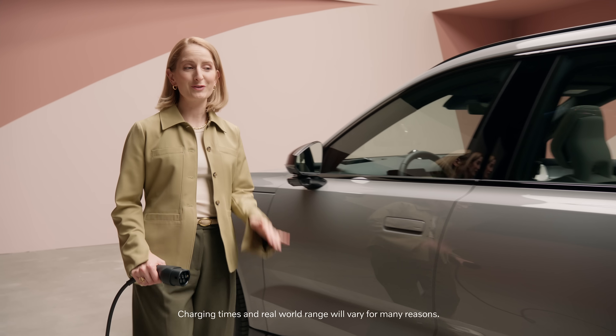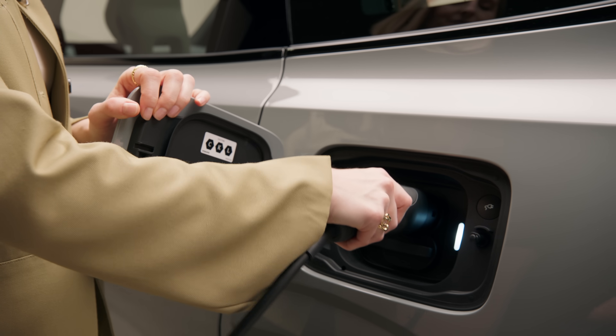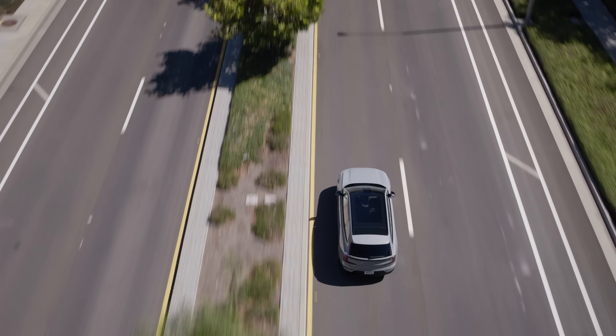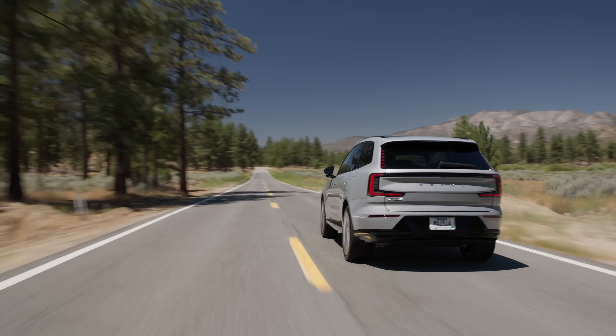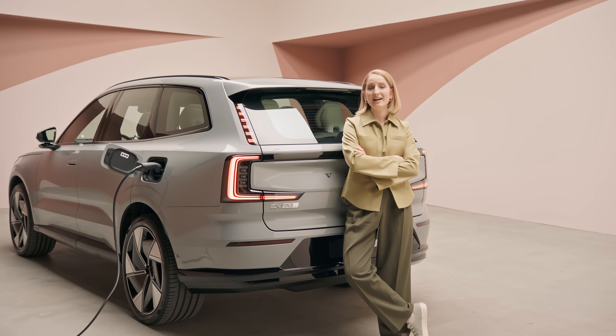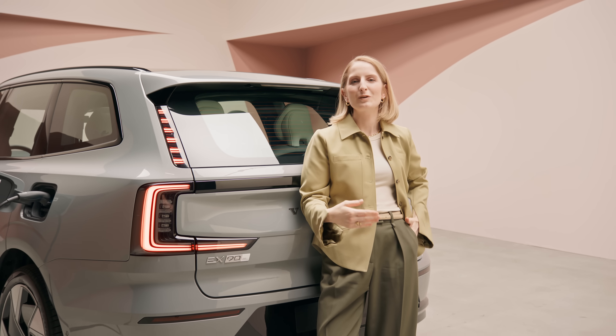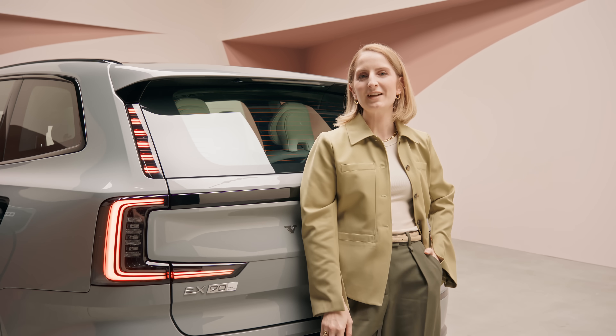The EX90's battery offers quick charging and a competitive range for those longer trips, all with a smooth, powerful ride. It'll also be capable of bi-directional charging. And over-the-air updates mean your car will keep getting the latest software, so it's always adapting to your changing lifestyle.